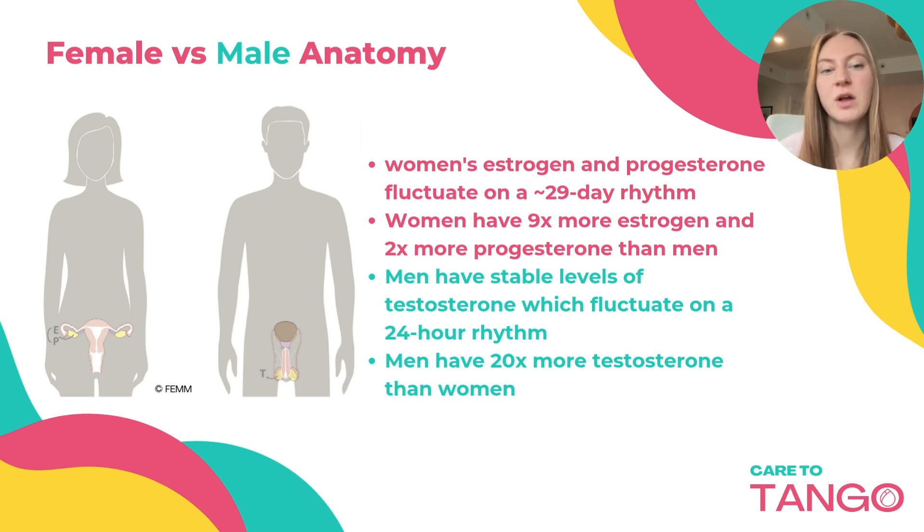A woman's estrogen and progesterone fluctuate on an average 29-day rhythm, and women have nine times more estrogen and two times more progesterone than men. Men have more stable levels of testosterone, which fluctuates on a 24-hour rhythm, and men have 20 times more testosterone than women.